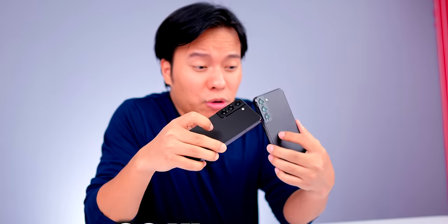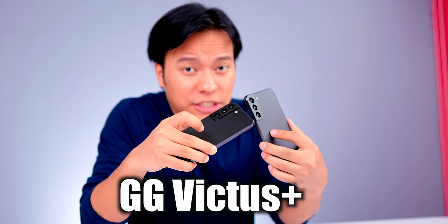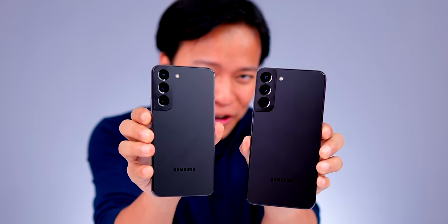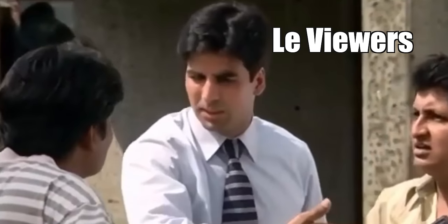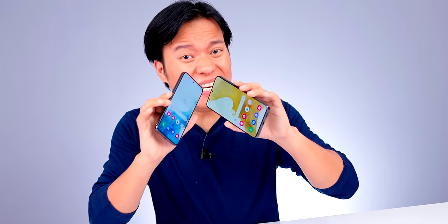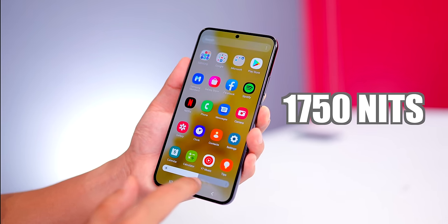It is a glass back — front and rear both have Gorilla Glass Victus Plus. There is a SIM slot, Type-C port, and stereo speakers. Sound quality is very good, loud and clear.